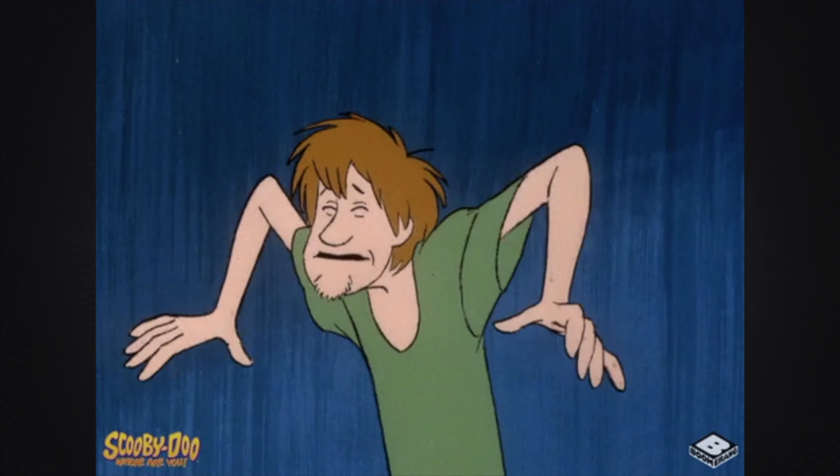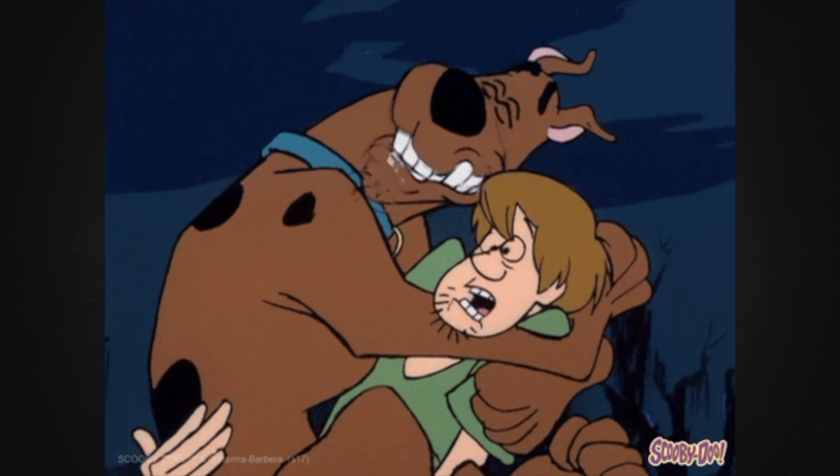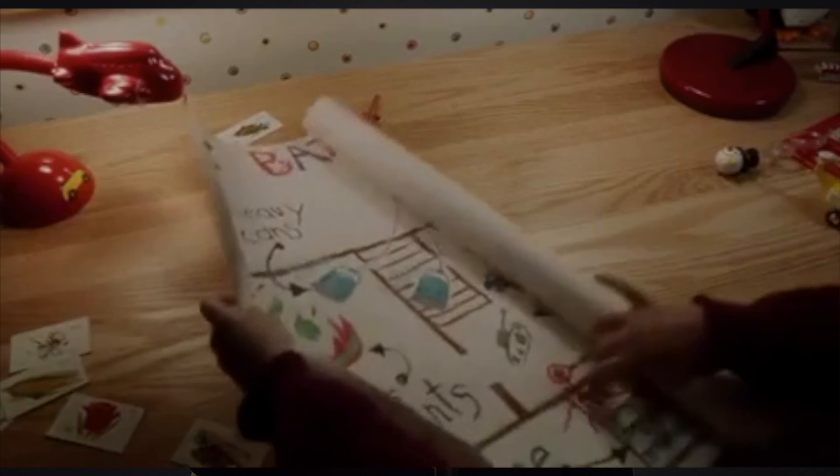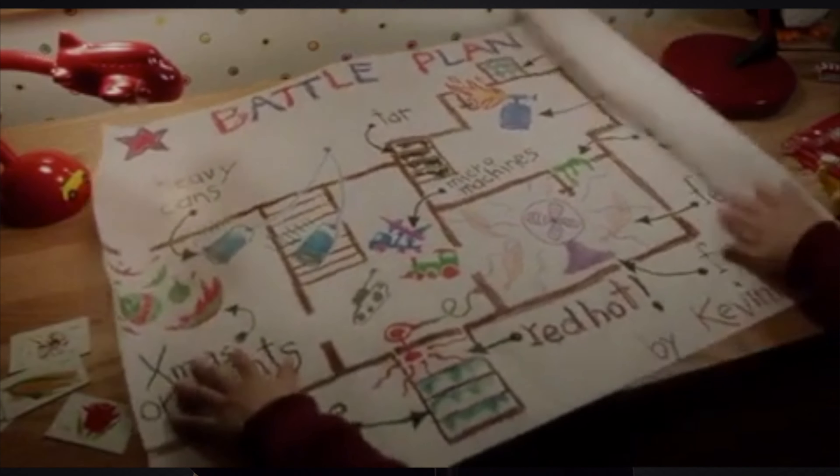I asked, "Who is your host?" Kinsta, they said. I gulped like Shaggy after a particularly frightening encounter with a paranormal creature. Kinsta? Don't they ban the use of UpdraftPlus? I'd need to up my game if I wanted to keep those top shelf clients around.